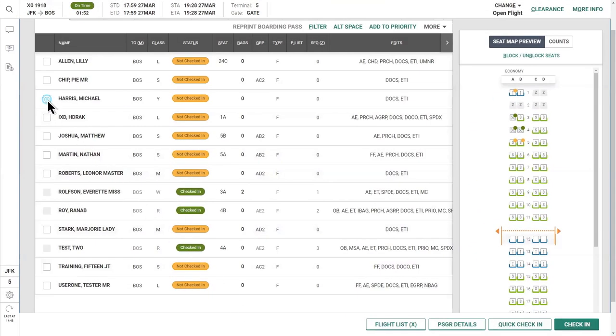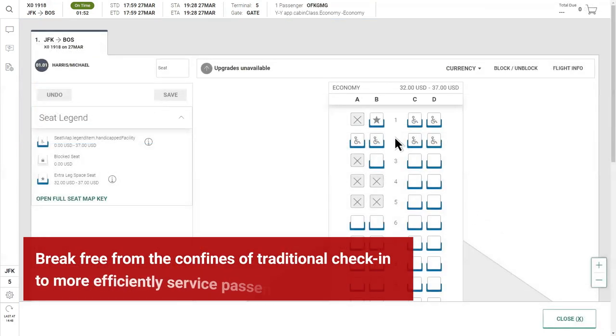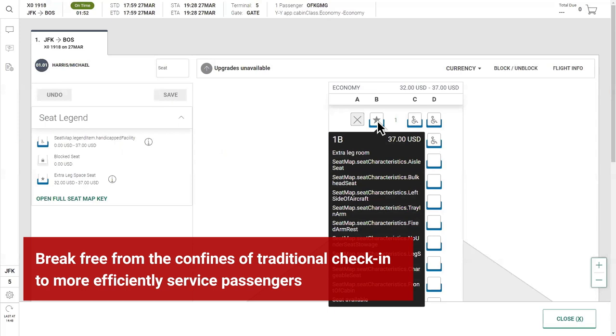With Digital Workspace Airports, agents can break free from the confines of traditional check-in, to more efficiently service passengers throughout the airport.